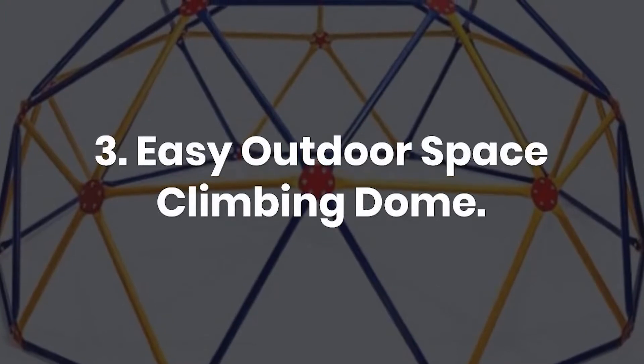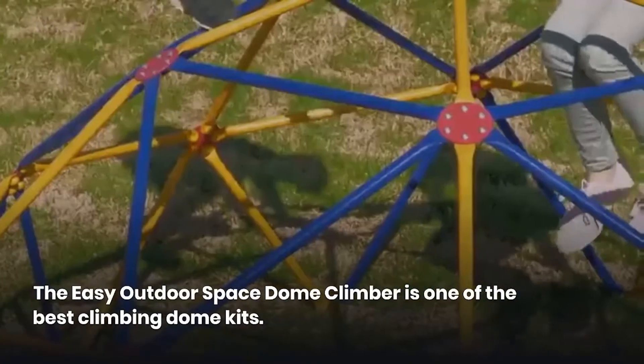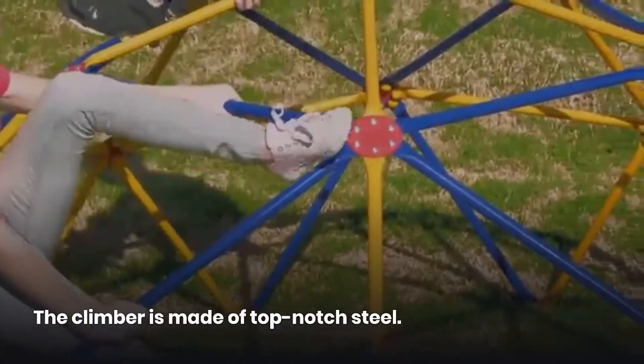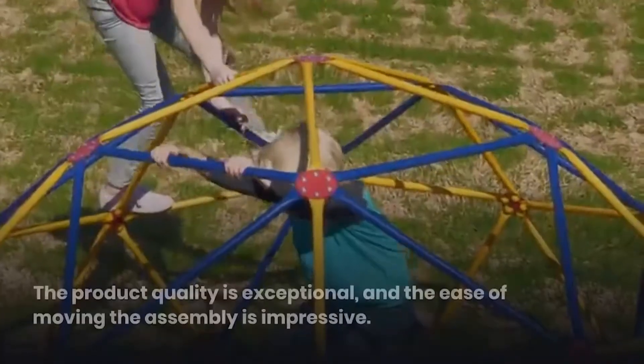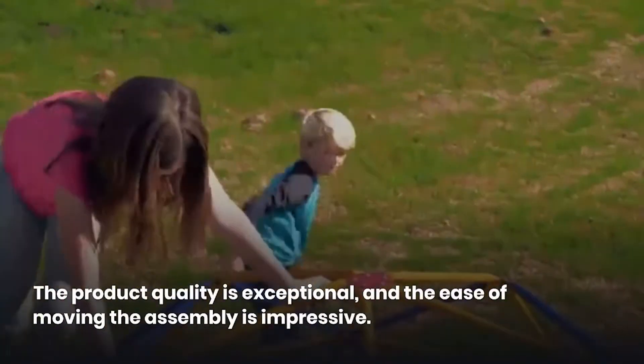3. Easy Outdoor Space Climbing Dome. The Easy Outdoor Space Dome Climber is one of the best climbing dome kits. The climber is made of top-notch steel. The product quality is exceptional, and the ease of moving the assembly is impressive.